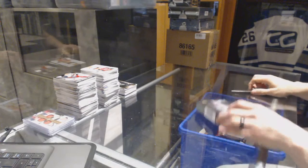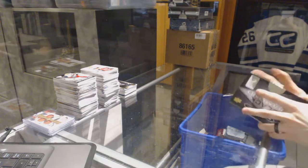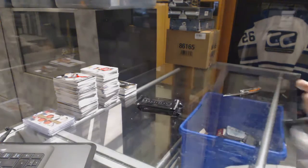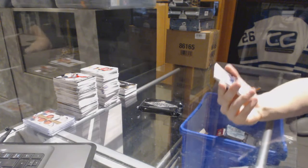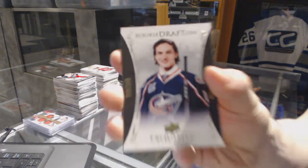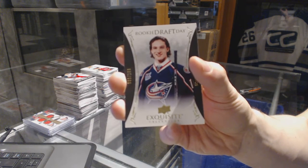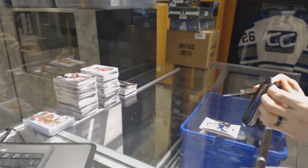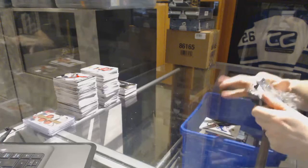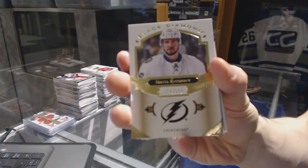Evgeny Malkin. All right, now on to the 1617 Black Diamonds. We start with an exquisite rookie draft day, numbered to 199 for the Columbus Blue Jackets, Sonny Milano. We've got a base card, numbered to 249 for the Tampa Bay Lightning, Nikita Kucherov.